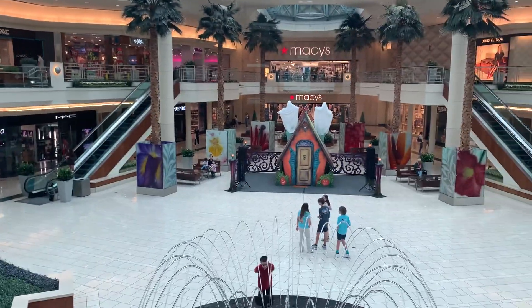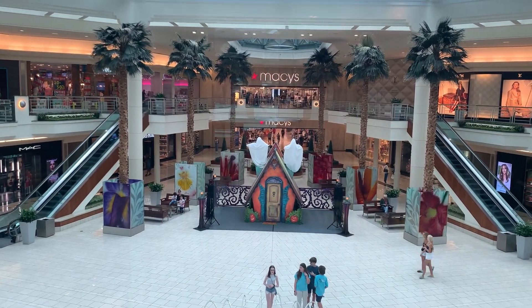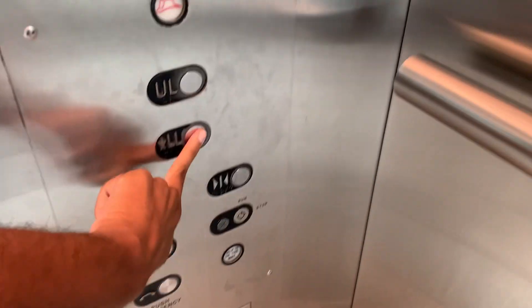Here we are at UL. We're going to send this down. All right, that's it.